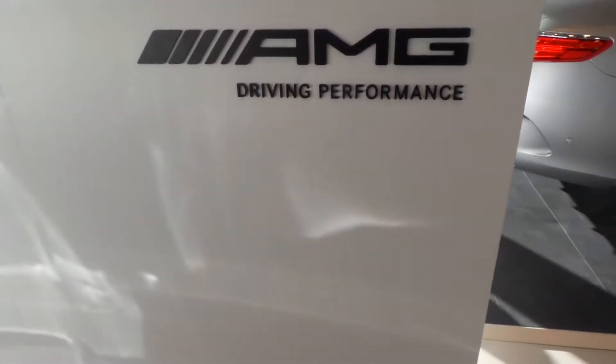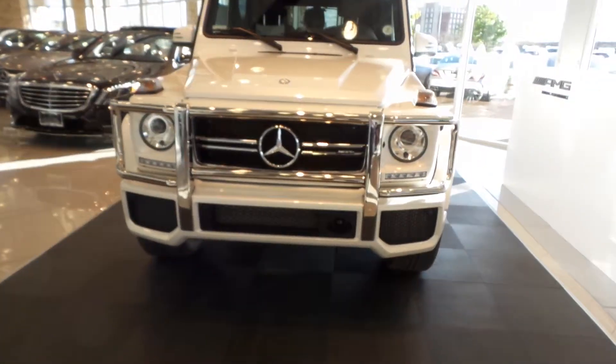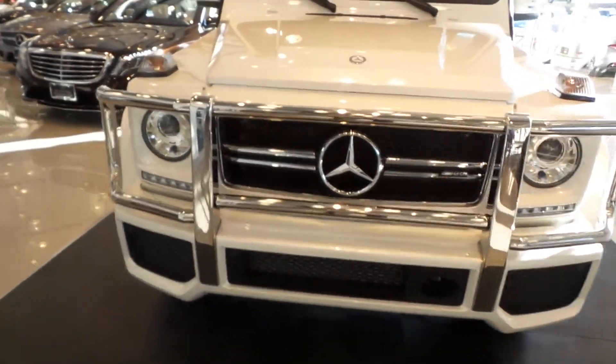Hey Jason, this is Matt at Mercedes-Benz of Westminster at the AMG Performance Center. This is the Designo Mystic White G63.